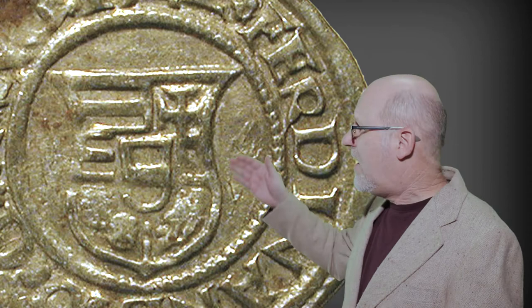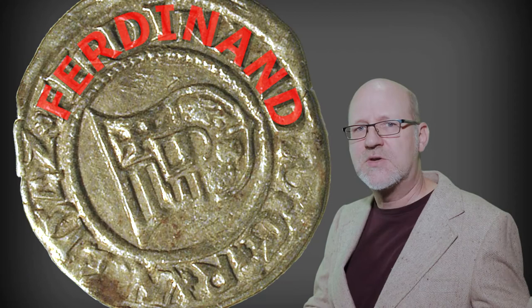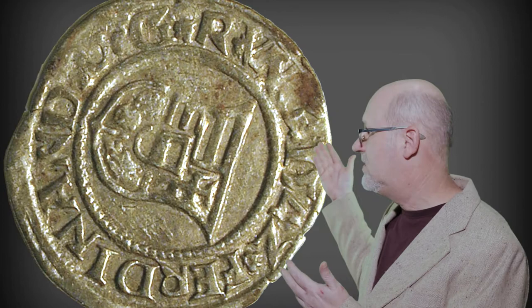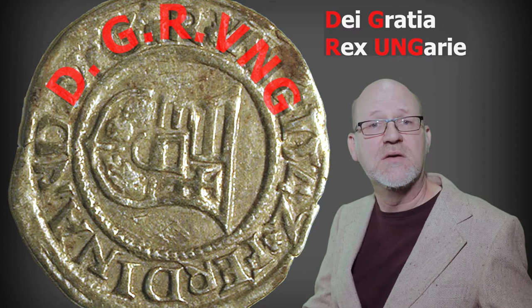Surrounding the coat of arms is a beaded border, and outside this is a largely abbreviated legend. At the top is the date the coin was struck, 1542. After that is the name of the ruler, Ferdinand. He was part of the Habsburg dynasty, and younger brother of the Holy Roman Emperor Charles V. The western portion of Hungary that he controlled became known as Royal Hungary, and would remain a kind of buffer state against the Ottomans for some time to come. Ferdinand's Latin title is abbreviated after the date — it stands for Dei Gratia Rex Hungariae, or by the grace of God, King of Hungary. Ferdinand was not yet Holy Roman Emperor; he took that title when his brother abdicated in 1556.